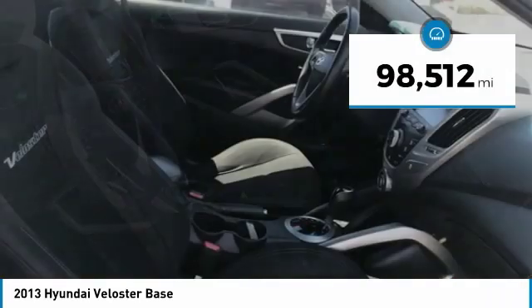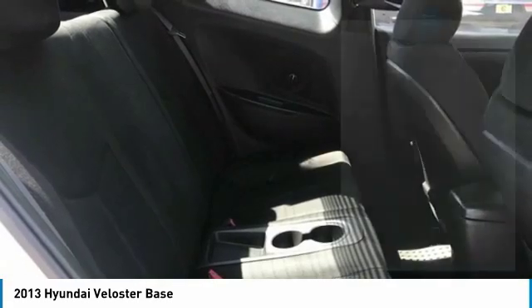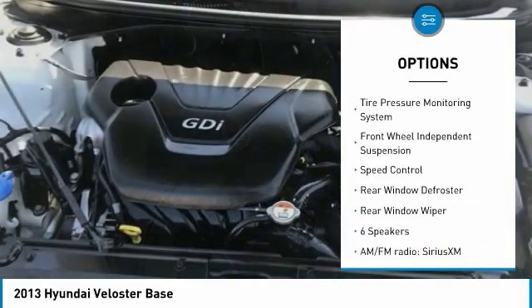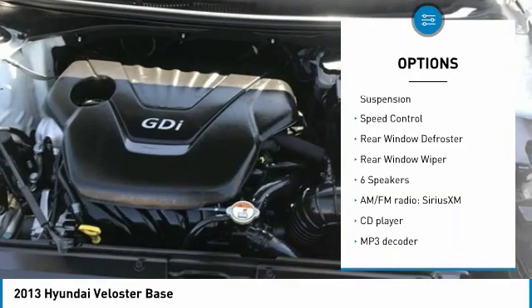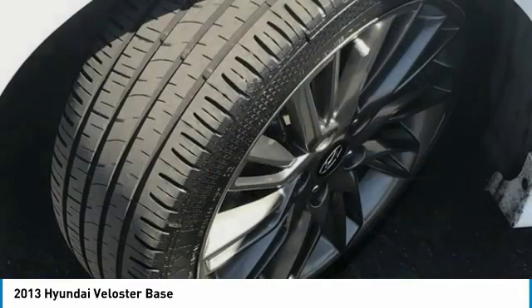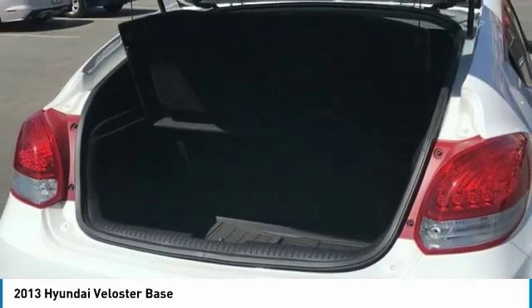This vehicle has less than 100,000 miles. Here are some of this vehicle's great options: electronic stability control, brake assist, traction control, remote keyless entry, four-wheel disc brakes, tire pressure monitoring system, front wheel independent suspension, speed control, rear window defroster, and rear window wiper.